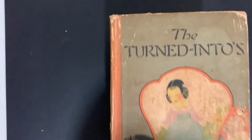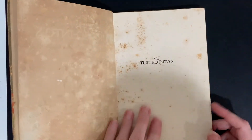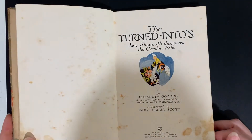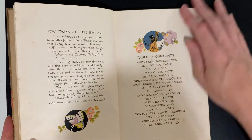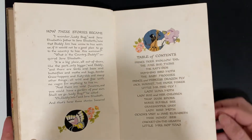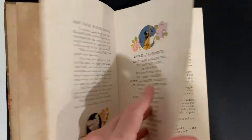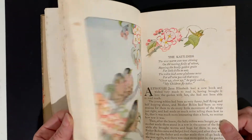Next, Elizabeth Gordon — this one is The Turned-In Toes. She writes wonderfully about nature. This book is very heavily soiled but it's just beautiful. Jane Elizabeth Discovers the Garden Folk, 1920. We have Prince Tiger Swallowtail, the Junebug Twins, the Katydids, Hummingbird Moth, the Baby Froggies, Prince and Princess Dragonfly, and on and on. Each little section is about a different animal and the illustrations are just so pretty.